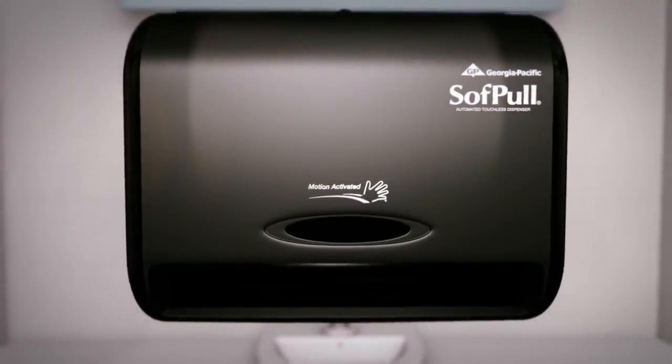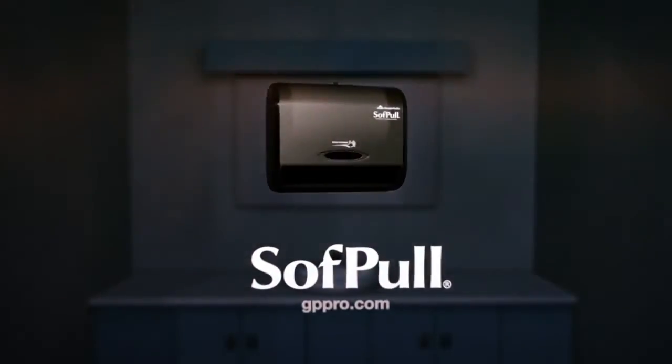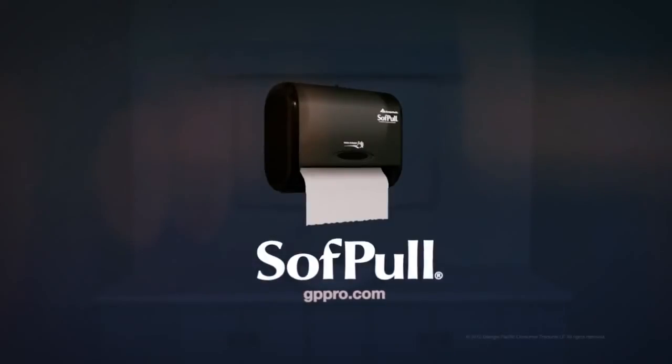SoftPull is available for purchase and comes with a 5-year warranty for all customers. The SoftPull Automated Touchless Dispenser — hands down one of the best choices for your small business.